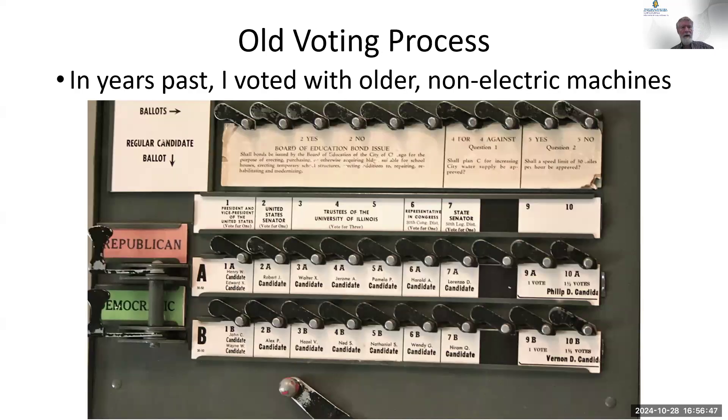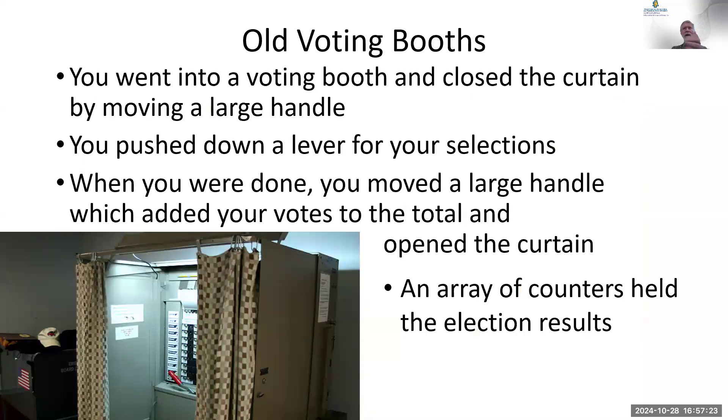Those of us with gray beards may remember the days before electronics — voting machines were all mechanical, with little switches you pulled down. North Carolina no longer allows you to vote on a party basis — they used to, but changed that. You went in, moved a big handle to the side which closed the curtain, pushed down all the little levers for your choices, then moved the handle back. That put your selections into mechanical counters. At the end of the day, election officials unlocked the back and wrote down the counter numbers.